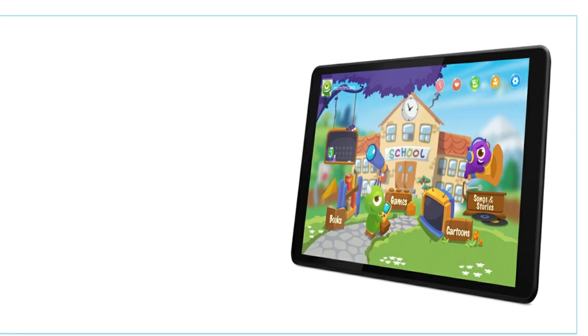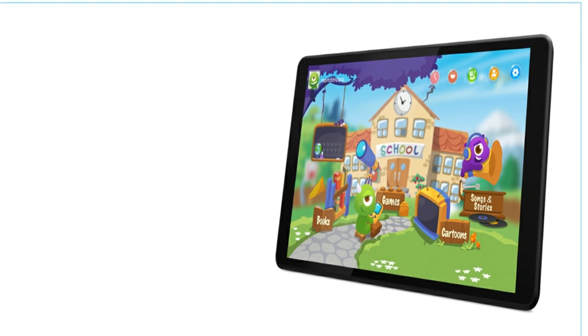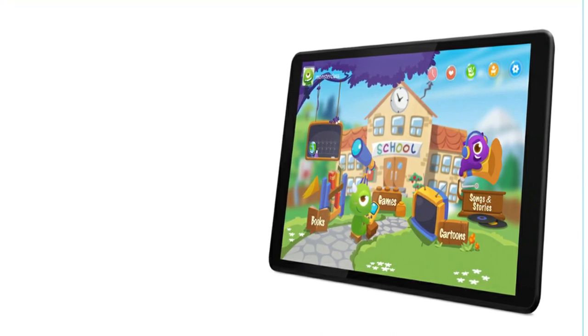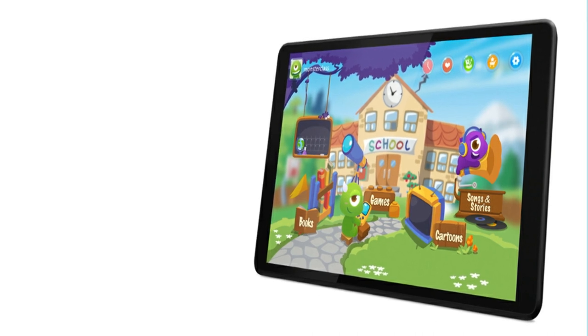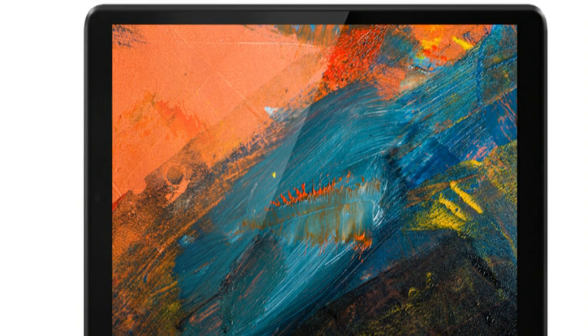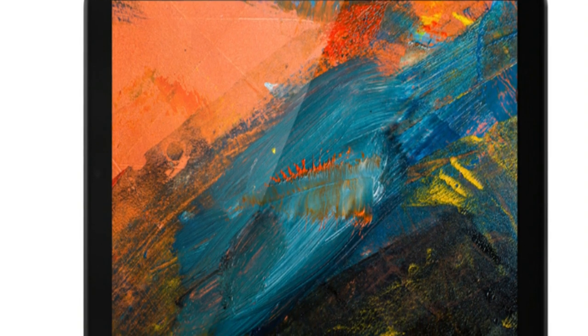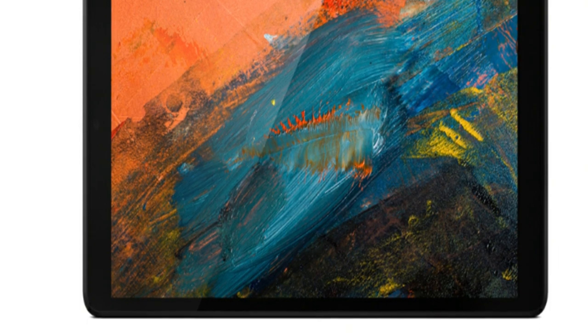Running on the Android 9 Pie operating system, the Lenovo Tab M8 is quick and adaptive, letting you enjoy your favorite apps with ease. This Android tablet also includes special light and display technology for true eye care protection, lowering harmful blue light when appropriate to reduce strain on the eyes. Slim and lightweight, the Tab M8 is the tablet device that everyone wants to have.